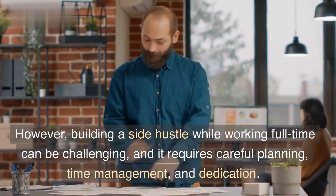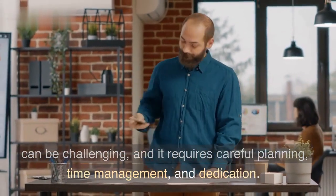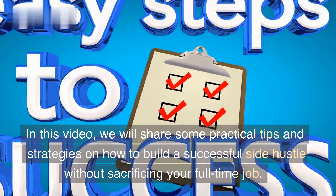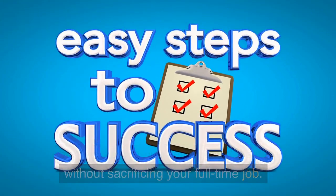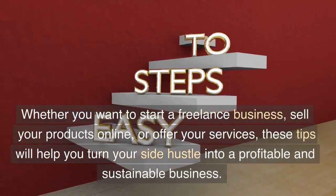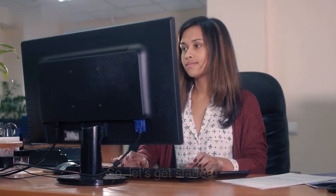However, building a side hustle while working full-time can be challenging, and it requires careful planning, time management, and dedication. In this video, we will share some practical tips and strategies on how to build a successful side hustle without sacrificing your full-time job. Whether you want to start a freelance business, sell your products online, or offer your services, these tips will help you turn your side hustle into a profitable and sustainable business. So, let's get started.